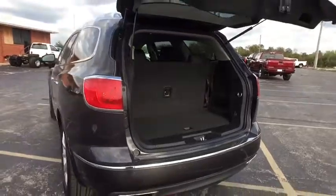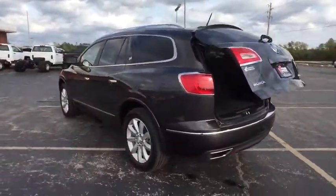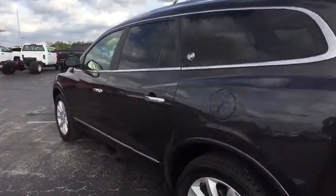Navigation system, Bluetooth, leather-wrapped steering wheel, power steering, adjustable steering wheel, cruise control, floor mats, auto-dimming rear-view mirror, four-wheel disc brakes.